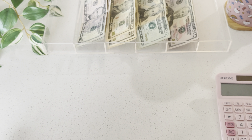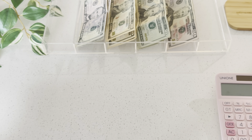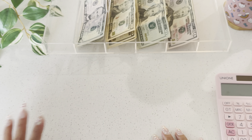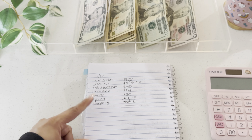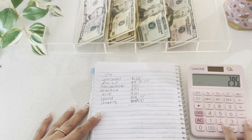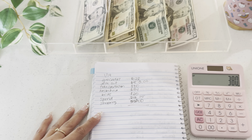Let me tally up what I took out — $128 in groceries, $3 in dining out, $80 in gas, $84 in household, $20 in kids, $15 in spending, and $50 in clothes — for a total of $380.